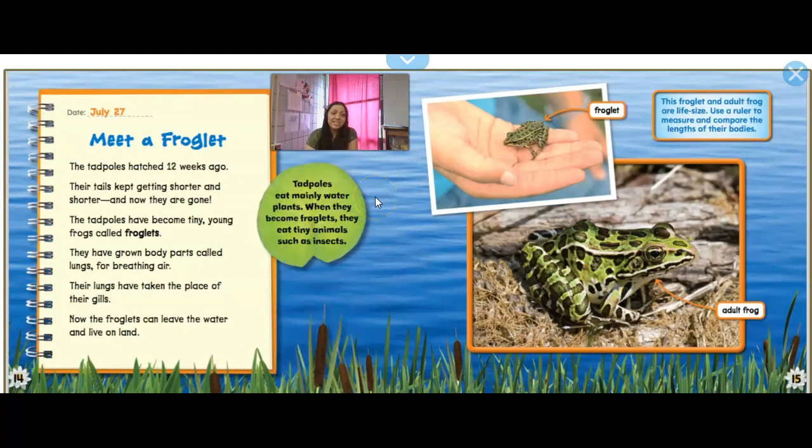Meet a Froglet. The tadpoles hatched 12 weeks ago — about three months. Their tails keep getting shorter and shorter, and now they are gone. The tadpoles have become tiny young frogs called froglets. They have grown body parts called lungs for breathing air; their lungs have taken the place of their gills. Now the froglets can leave the water and live on land. Tadpoles eat mainly water plants, but when they become froglets they eat tiny animals such as insects. The froglet and adult frog are life size in the book — this is how small it is as a froglet, and then when it's an adult frog it gets bigger.